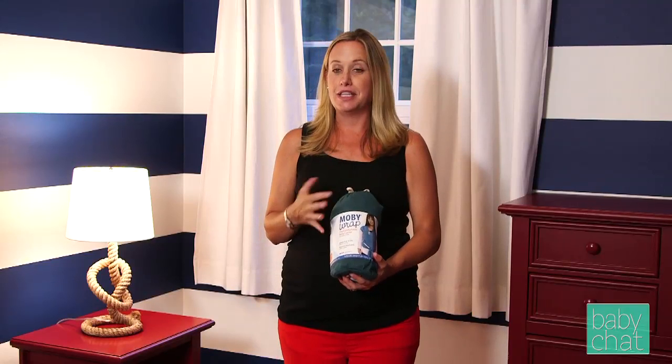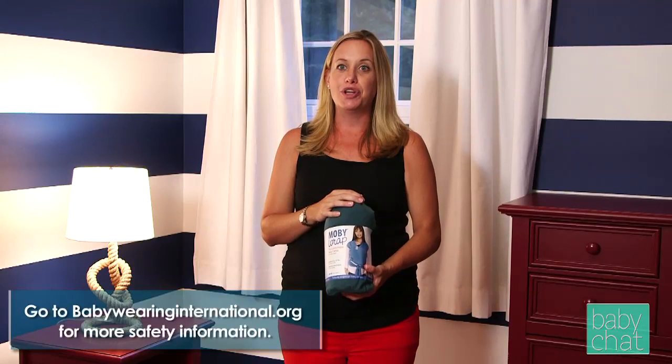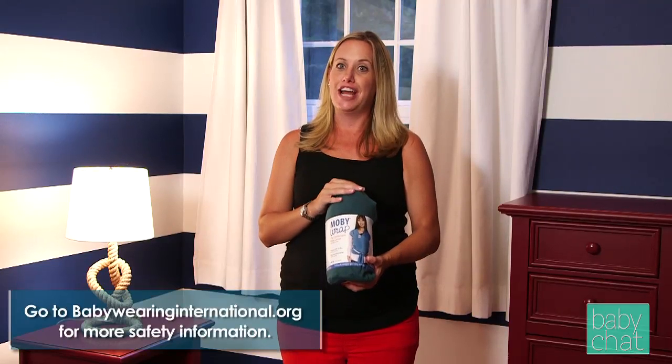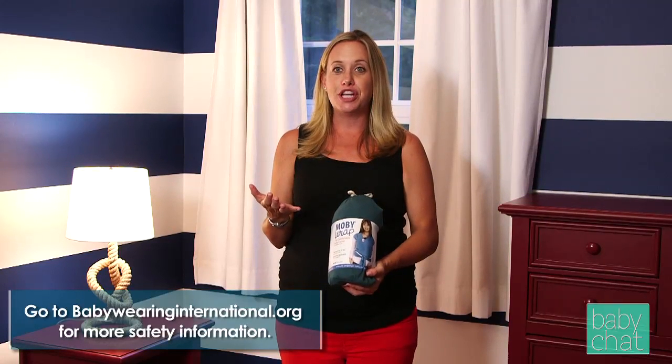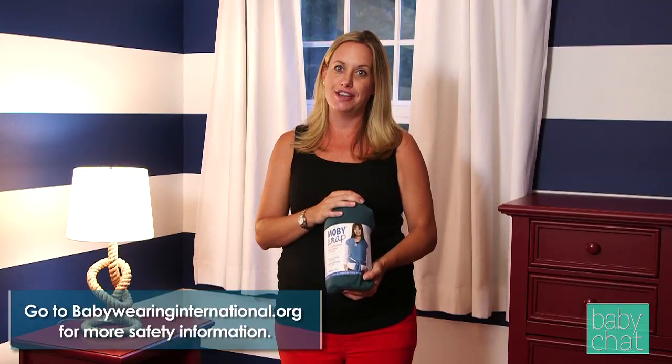Speaking of carriers like the Moby Wrap and the others we talked about today, it's very important that safety is the utmost priority when you're utilizing a carrier or sling. We encourage you to go on to babywearinginternational.org to understand how to properly wear each carrier and make sure it's safe and effective for you and your child. I hope we've given you a good understanding of the different carriers out there today — please make sure you're using them safely and effectively. Thank you so much for stopping by. Please check out my blog at babychattv.com and we'll see you soon.